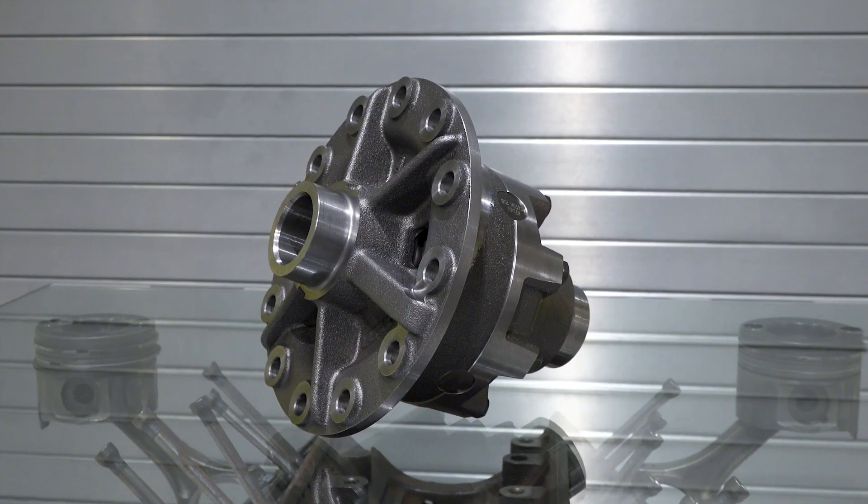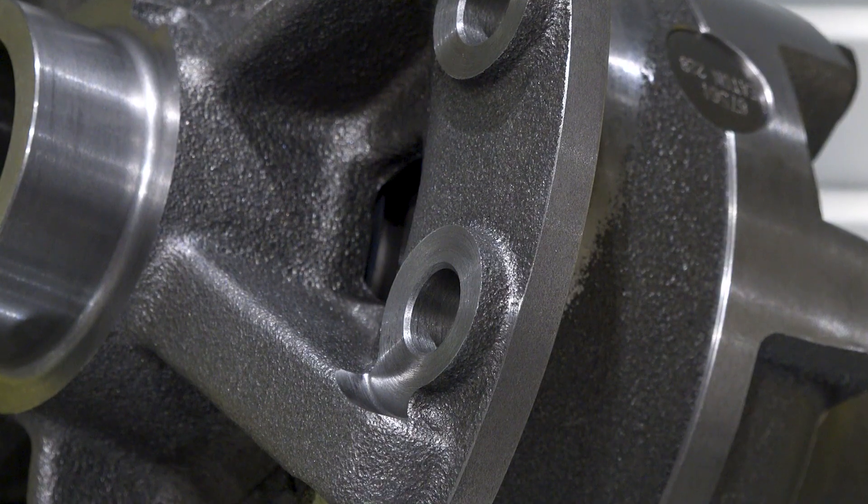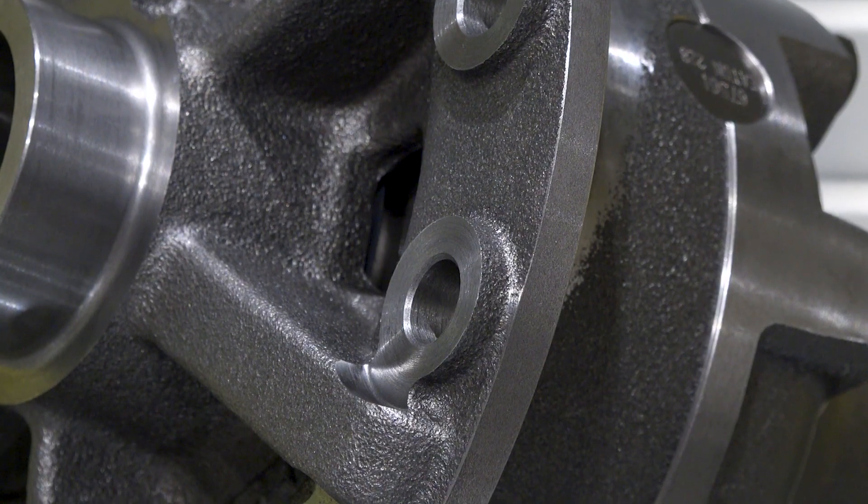Eaton's been around for over 100 years. We've been developing differentials for the OE that we've been able to transfer over to the aftermarket. We use a lot of the same validation we use for OE development to create great differentials for the performance aftermarket community.